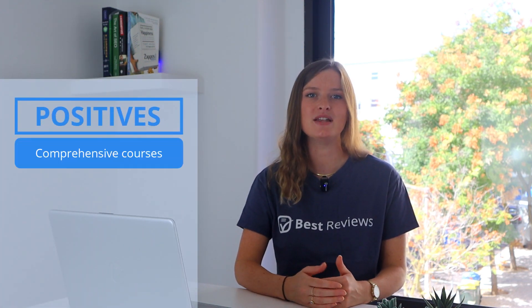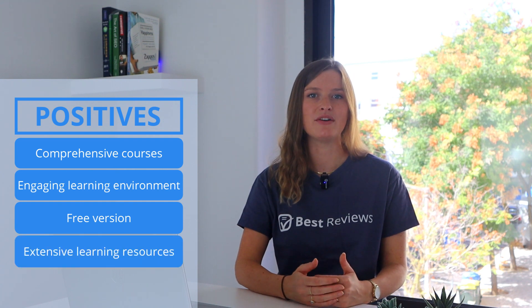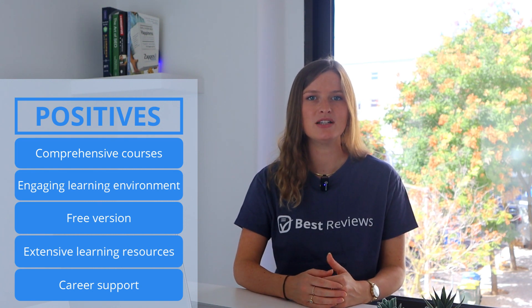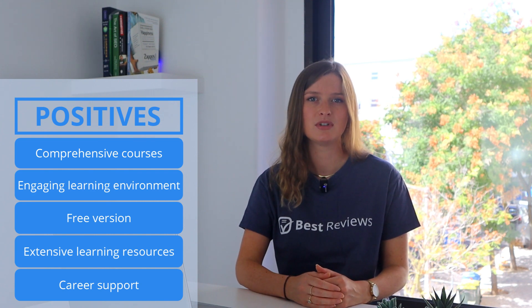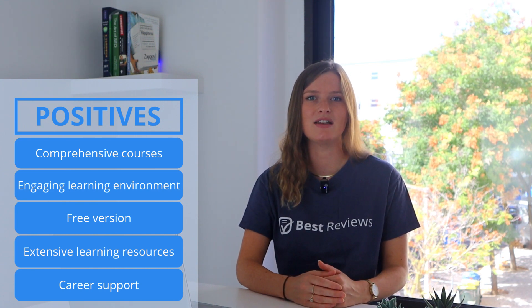Thank you for such a detailed overview, Haisa. All things considered, Codecademy is a powerful code learning platform with numerous comprehensive courses displayed in an engaging virtual environment. Many are free and the company offers varied materials to support the learning journey, even in the free version. Plus, the e-learning platform comes with several handy tools to help users find immediate help whenever they hit a wall. But what truly sets Codecademy apart from the crowd is its extensive guidance and resources to prepare students to land a tech job.